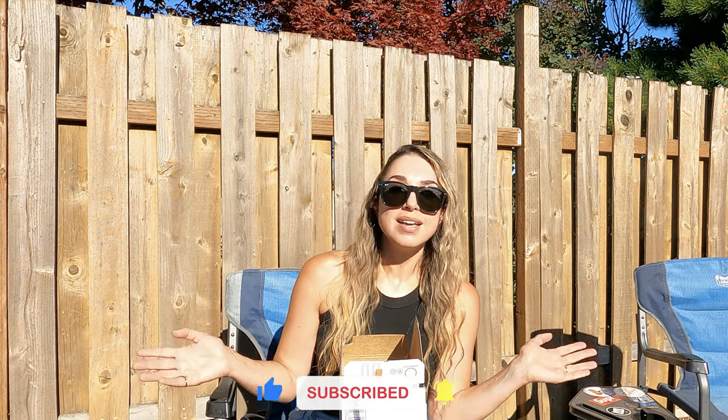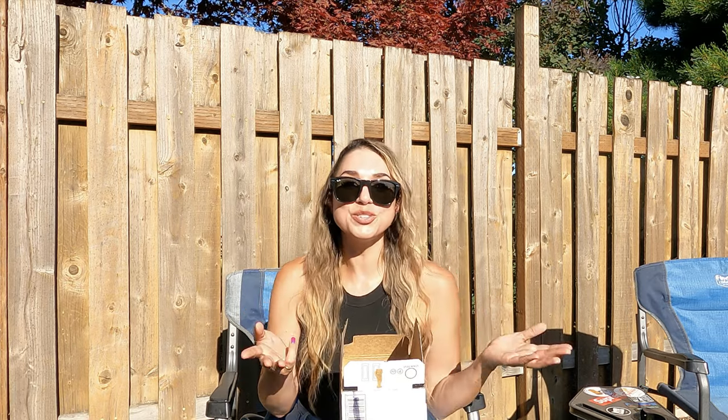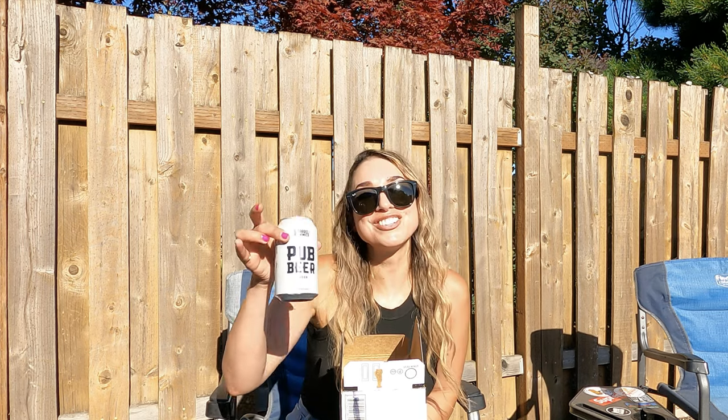If you guys have enjoyed this video, give it a like and consider subscribing if you haven't already. If you know somebody that might enjoy some free beer plus a little bit of cash, do share this video. I always appreciate you guys riding along with me — see you on the next one. Bye guys, and cheers!